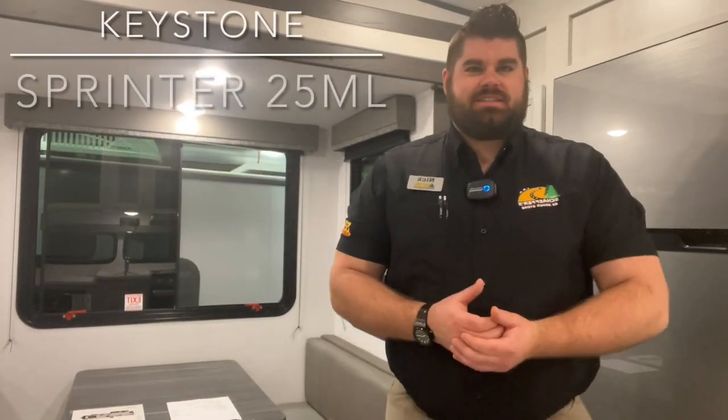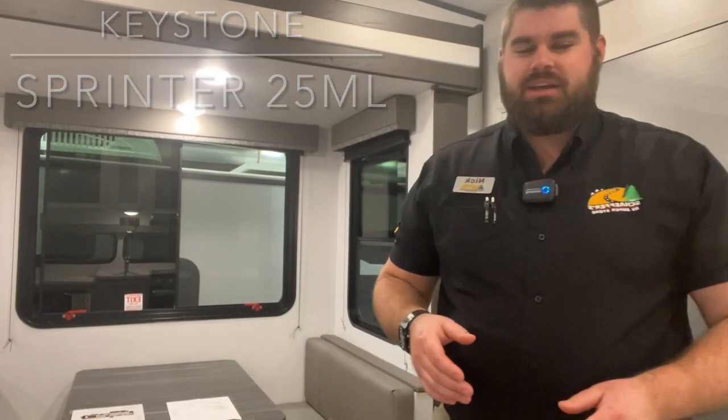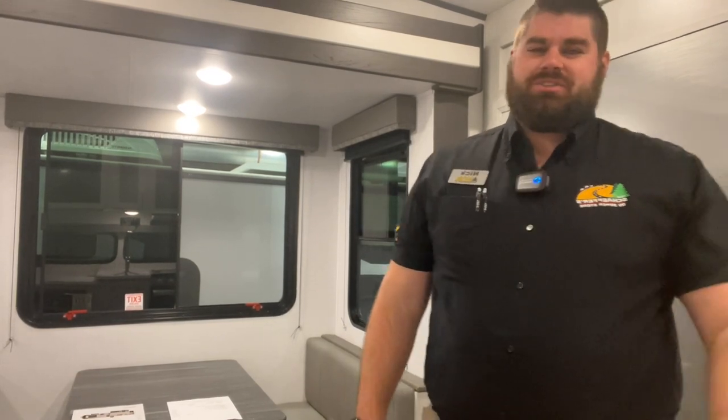Welcome to the show, folks. How's it going everybody? Welcome back to the channel. This is Nick with Tom Shavers RV and we are at the Allentown RV show this weekend. It's going to be today, which is Friday the 13th. We're here until 8. It runs all weekend long, so if you guys are around the area and watch on YouTube, make sure you come out and check us out at the Allentown RV show.